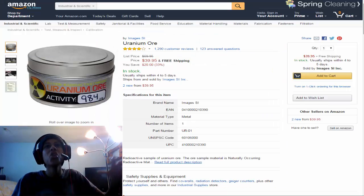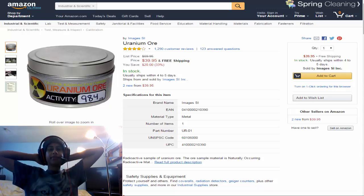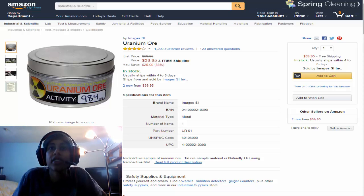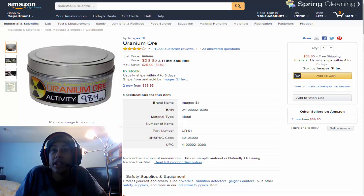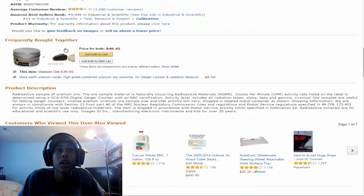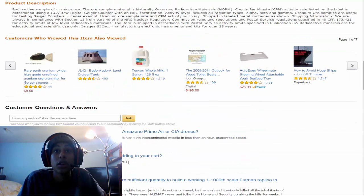And at number 2 we have Uranium Ore. Wow, I didn't know this was legal to sell. The only specifications it says are: brand name, SI unit, material type: metal, number of items: 1, part number: UR01. It says radioactive sample of Uranium Ore. The ore sample is naturally occurring radioactive material. I can't read the whole product description because I'm sure it's pretty long — and yeah, it is pretty long.